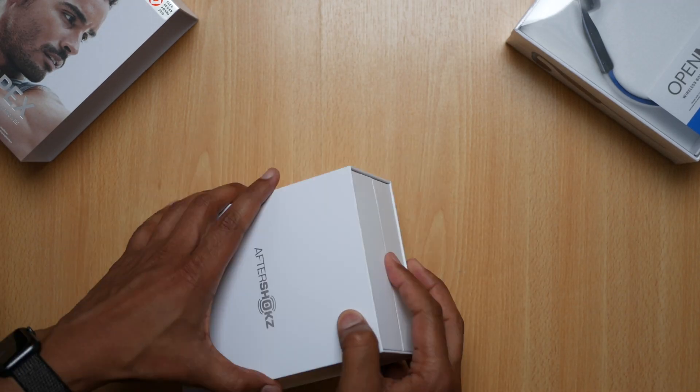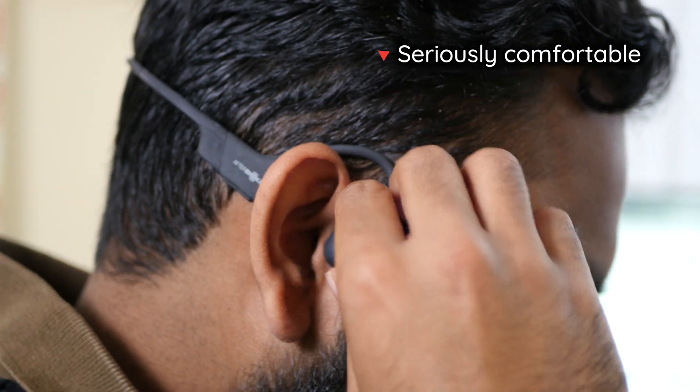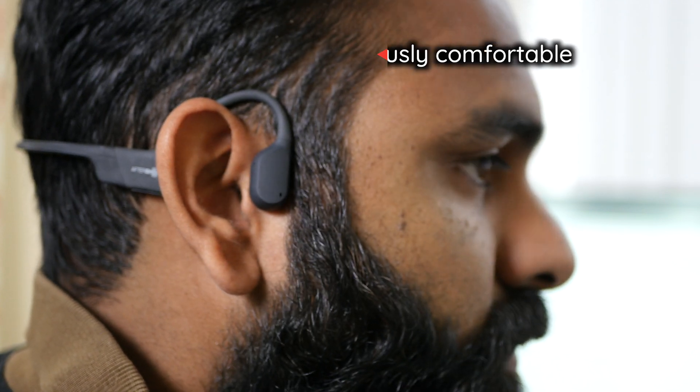The feeling you'll get when you first come across bone conduction headphones is that their primary use case is for workouts, and while that's largely true, there are a couple of other equally big use cases. The moment you wear either of the Aftershocks headphones, you realize how comfortable they are — they sit lightly around your ear, similar to wearing glasses; you almost forget you're wearing them. Those of us in warmer climates who struggle with over-ears and in-ears due to heat and sweat will find bone conduction an ideal solution.